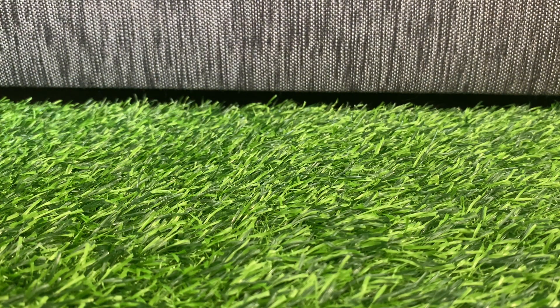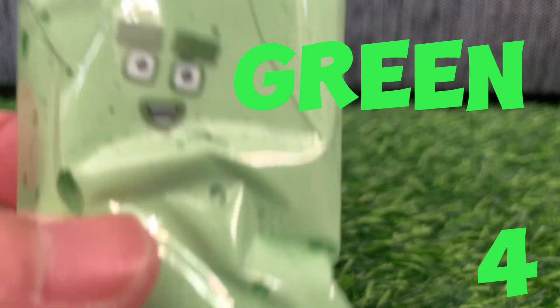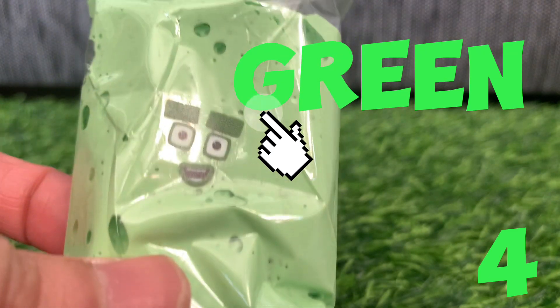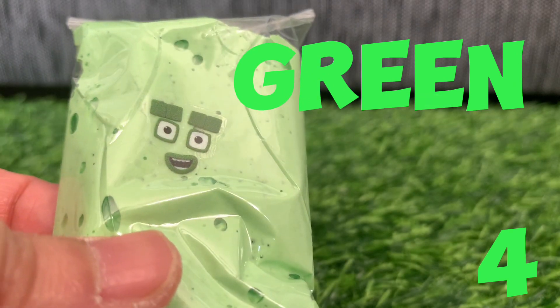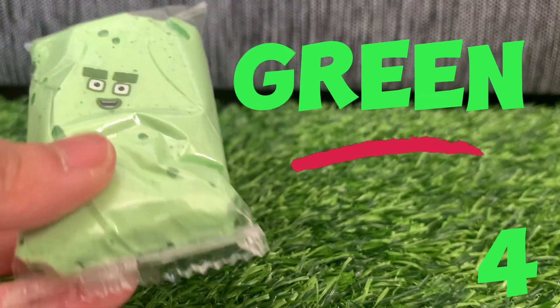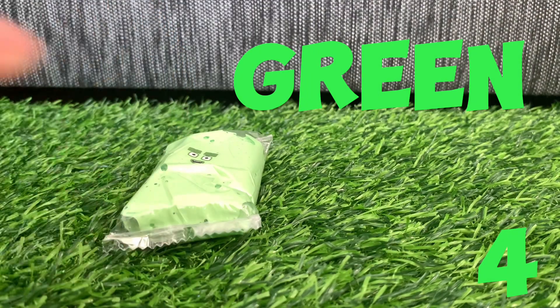How about color green? Can you spell color green with me? G-R-E-E-N, color green! Here is Numberblock four and its color is green.